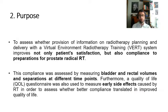With this in mind, the purpose of this work was to assess whether the provision of information on radiotherapy planning and delivery with VERT — the Virtual Environment Radiotherapy Training System — improves not only patient satisfaction, but also compliance with preparation for prostate radical radiotherapy. This was assessed by measuring bladder and rectal volumes and separations at different time points. A quality of life questionnaire was also used to measure early side effects caused by radiotherapy.